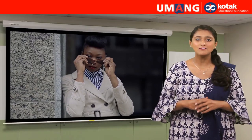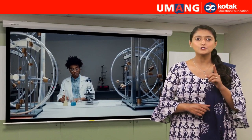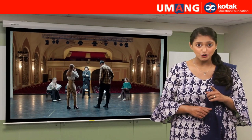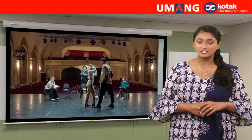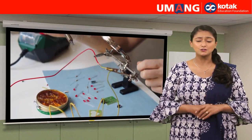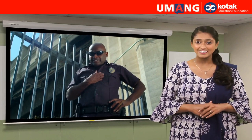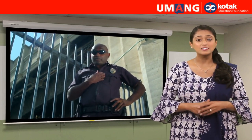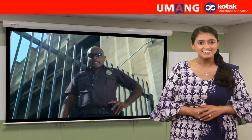Now, you have learnt about so many professions. Think and let me know what do you want to become. I am sure you got enough information to choose a career from, and it seems you enjoyed today's session with great enthusiasm. See you again in the next session with another interesting topic. Till then, goodbye!